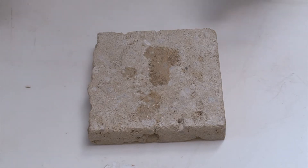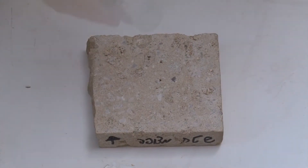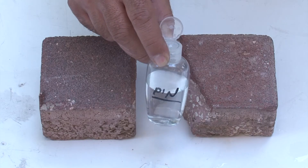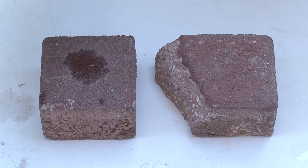The same water repellent effect can be seen in this demonstration on sandstone. Once again, you can clearly see the water repellent effect of NanoStone ST1, this time on interlocking stones.